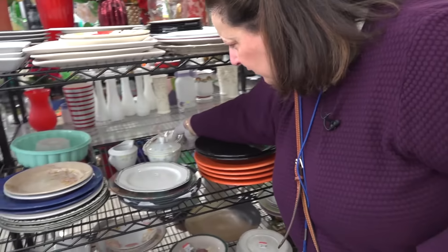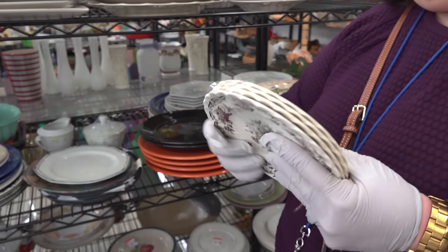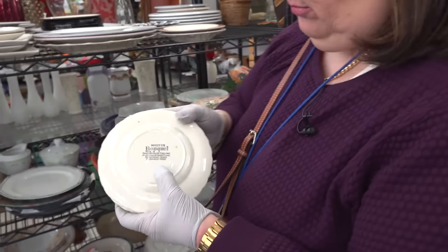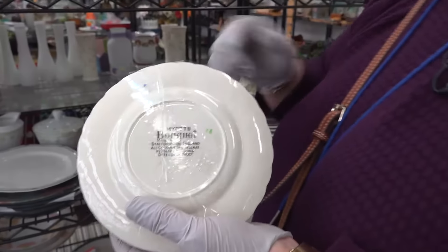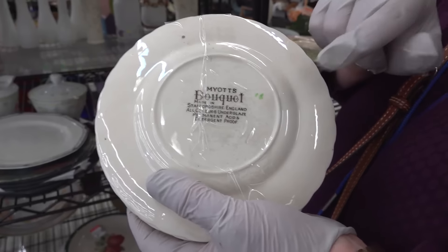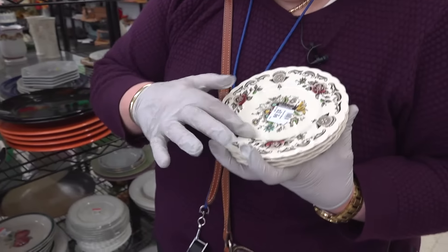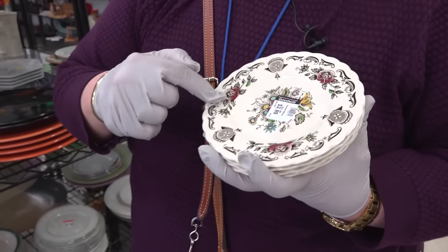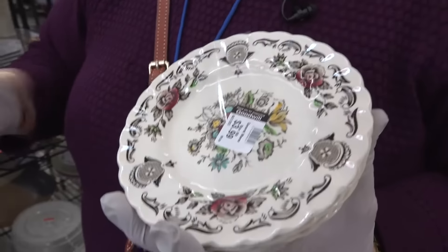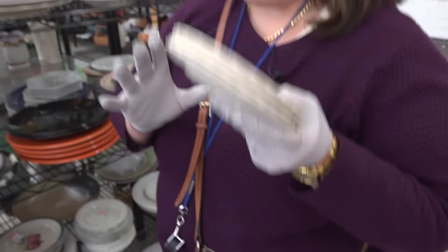I would take a second look at these, because these are Moyet's Bouquet Staffordshire, England. I'll show you the mark. I'm sorry about the tape — they tape everything. But English Staffordshire ceramics. These plates are relatively characteristic where you see the transfer image — that's the black. Think of a coloring book, and then you've got the hand coloring inside. So those are really nice.